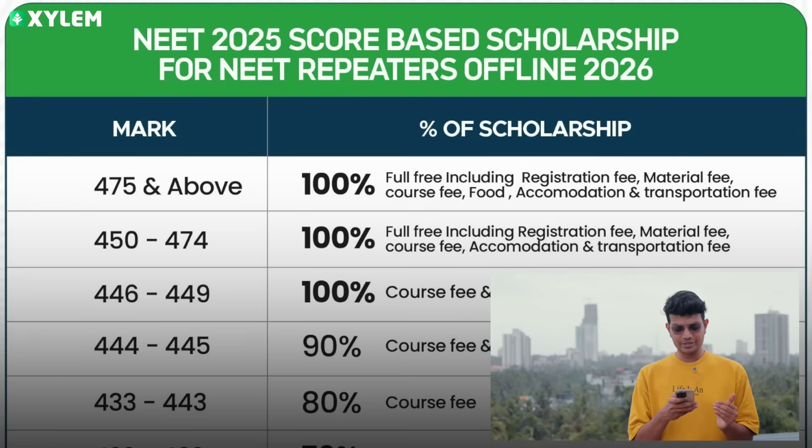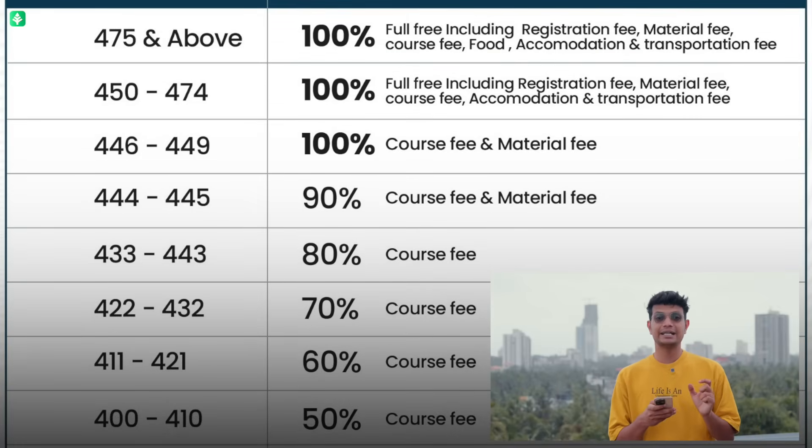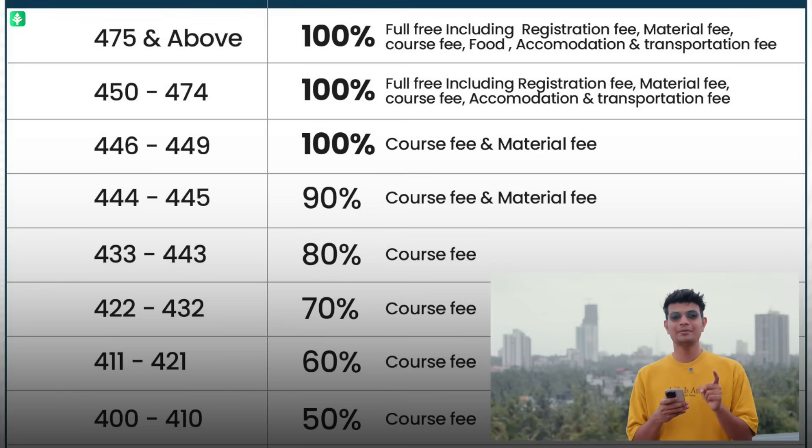Next, for scores 446 to 449, you will have 100% course fee and material fee free. Next, for scores 444 to 445, you will have a 90% scholarship, with material fee covered.